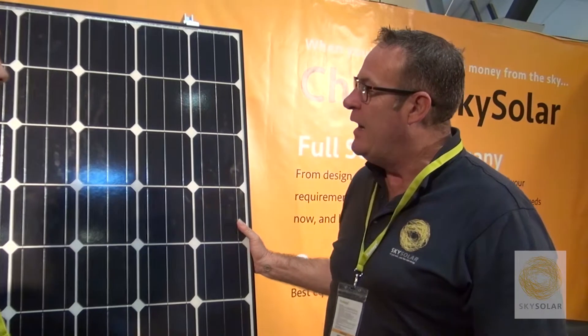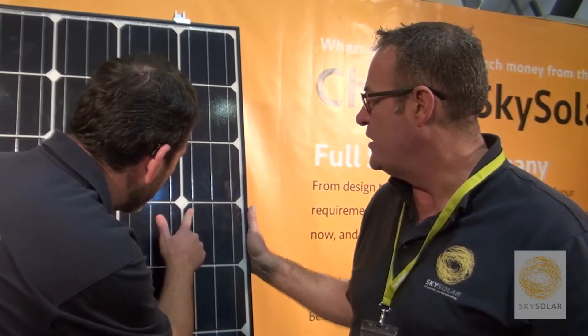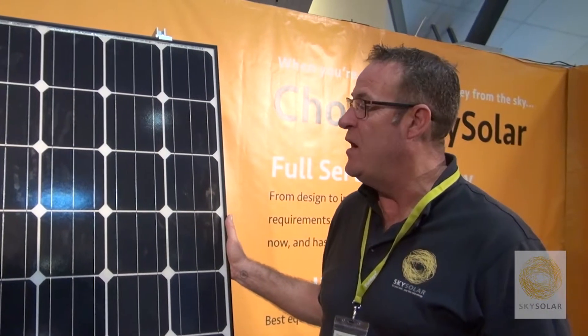It deals with pine pollen, dust, sea salt. A fantastic panel to install and comes with a fabulous warranty — a full 25 year warranty, with 80% capacity at the 25 year mark.